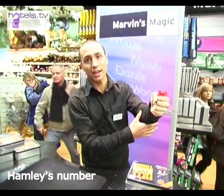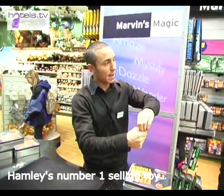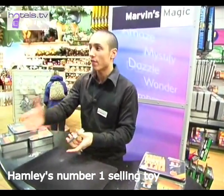Take a look at this guy's handkerchief — goes inside the hand, never up the arm or around the sleeve, and this hand always remains empty. Watch carefully. The handkerchief has vanished. Give it a snap and amazingly it reappears like so. It's Hamley's number one selling toy and it'll make you look like you're a magician even if you've never done it before in your life.